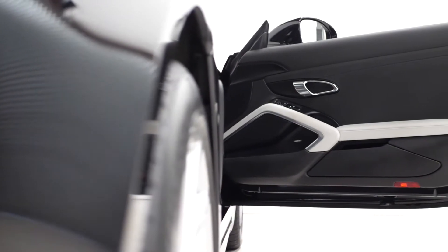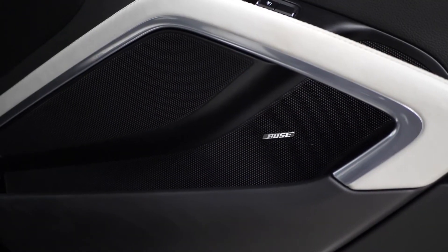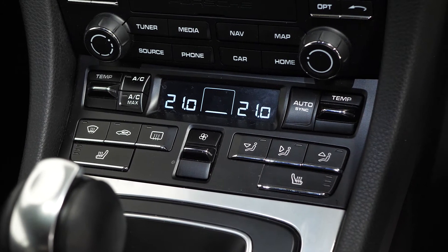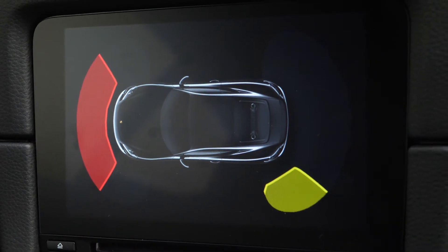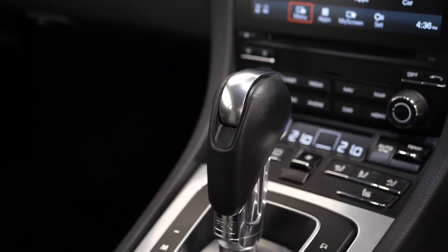The vehicle does include the speed limit display as an optional feature, the light design package, the smoking package, the automatically dimming mirrors with the integrated rain sensors, the two zone automatic climate control, the park assist for the front and the rear with the screen visible on the centre console, and also the PDK system as separately added inclusions as well.